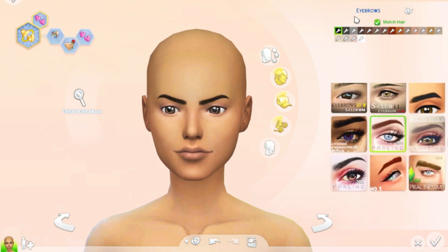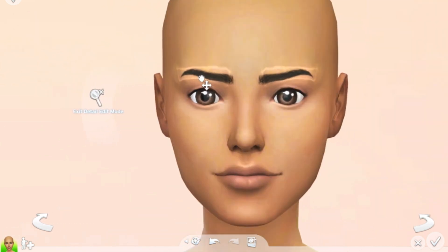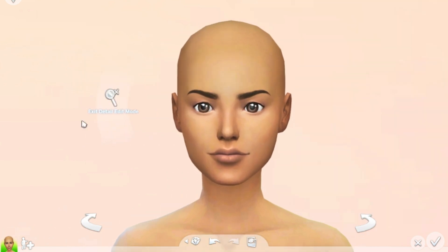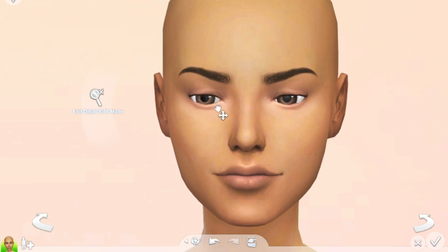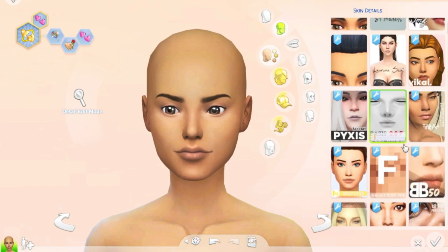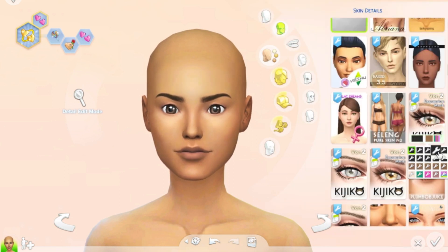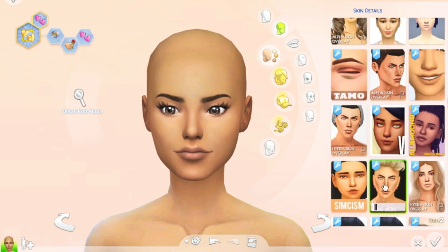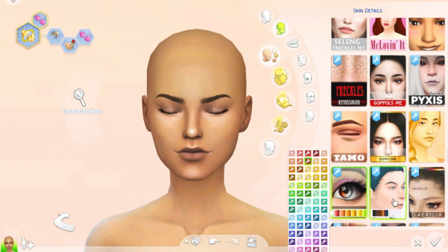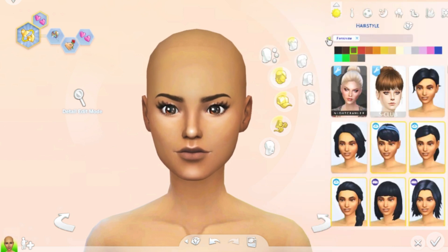I will be leaving her channel link and her Origin ID in the description below, so go subscribe and follow her on the gallery because she creates amazing content. She has asked me to do yet another princess for the Disney Princess cast collab challenge.